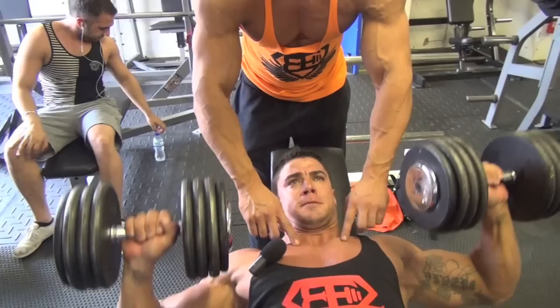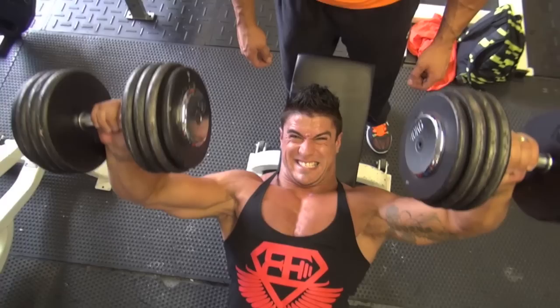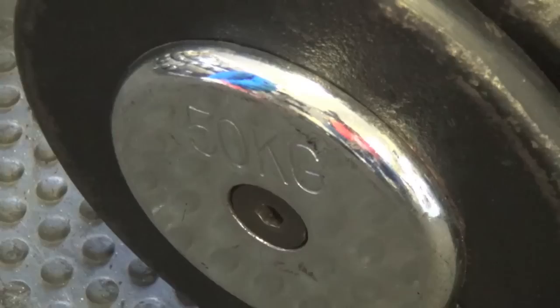Me and Sergi are quite good friends. We train very seriously but always we have fun in our training. We are always laughing and making faces, but we are very focused in the training and in the weights and in the form of exercise.